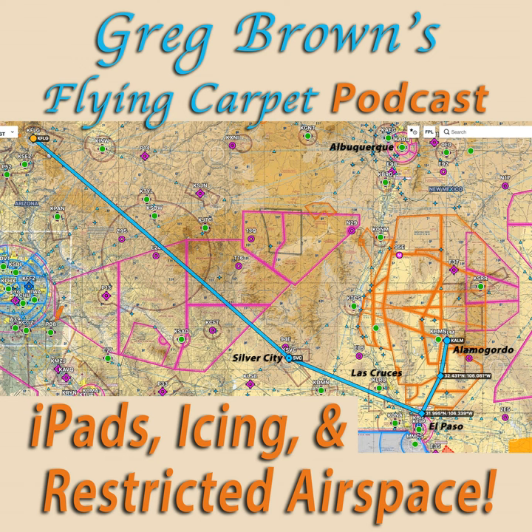The Flying Carpet is a four-place single-engine light airplane. In it, my wife Jean and I have long traveled the North American continent, searching behind clouds for the real America, and experiencing aerial adventures like today's all along the way.